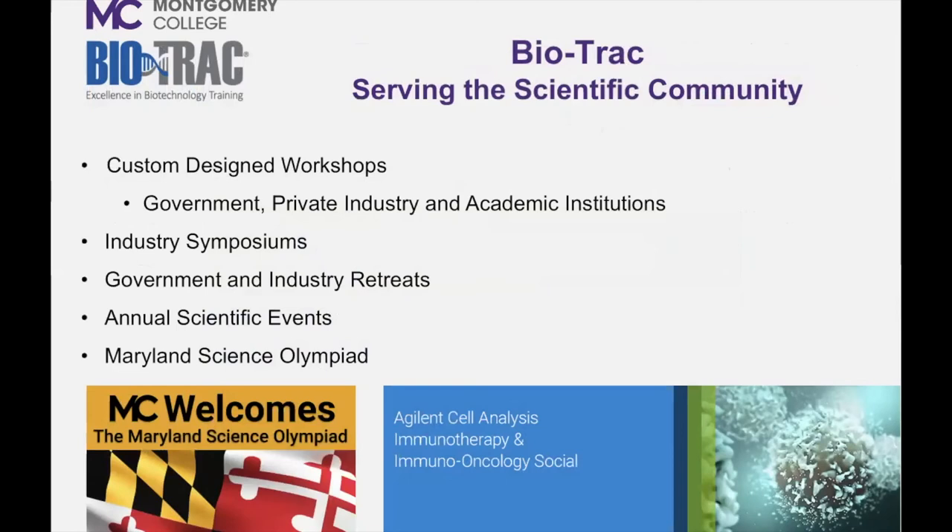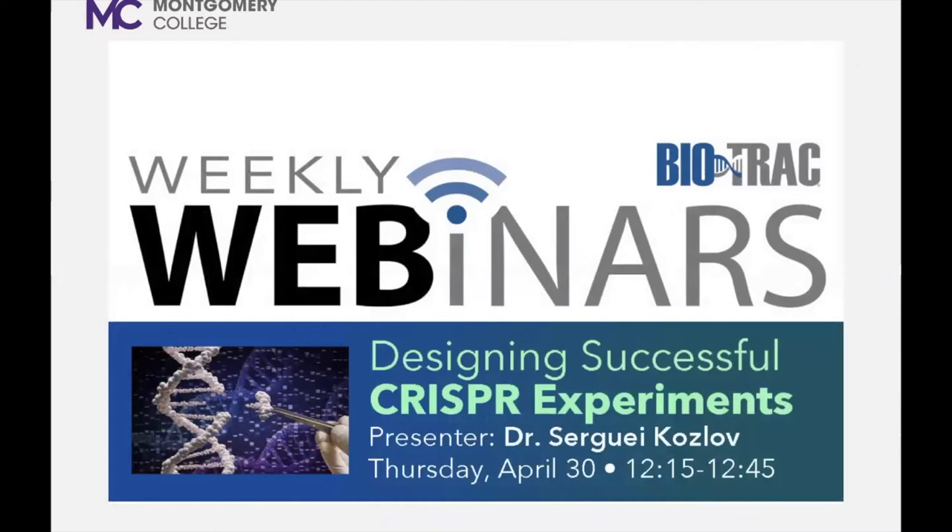Today it is my pleasure to introduce Dr. Sergey Kozlov. Dr. Kozlov is a senior scientist at the National Institutes of Health and is an expert in the field of CRISPR technology, working at the National Cancer Institute in Frederick, Maryland. I've had the pleasure of working with Sergey the past five years as he is the director of our gene editing with CRISPR, gene editing IPSC with CRISPR, and advanced CRISPR training workshops. These workshops have provided hands-on training to over 300 research scientists from local, national, and international institutions. Dr. Sergey Kozlov presenting useful tips on designing successful CRISPR experiments.